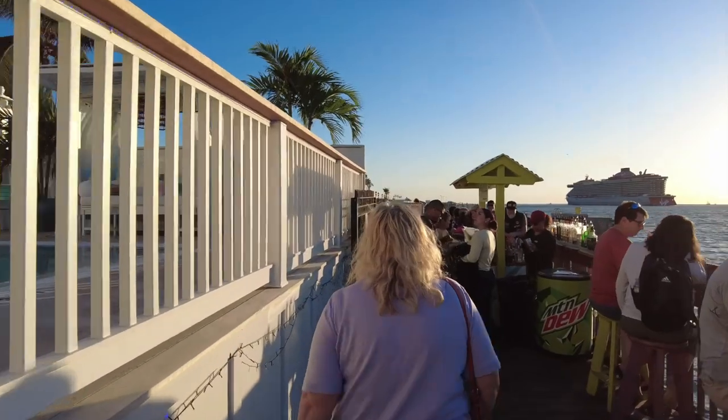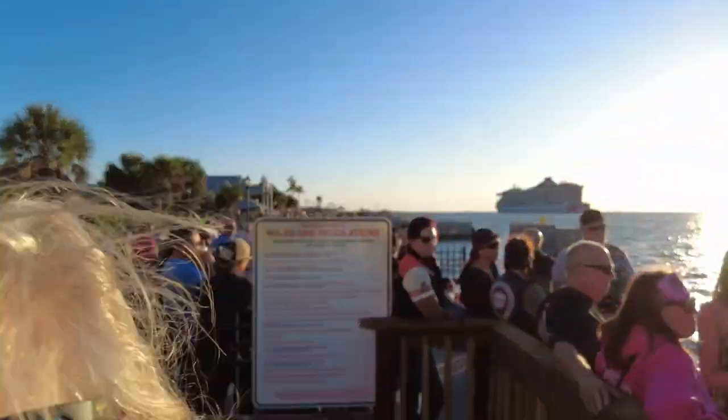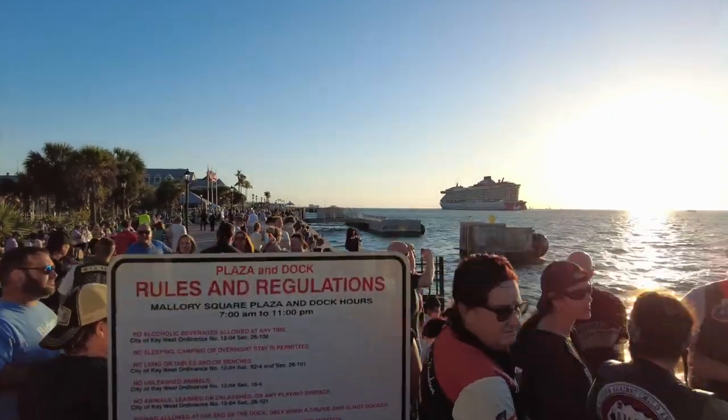All ways seem to lead to Mallory Square and the west side of the island for the sunset.